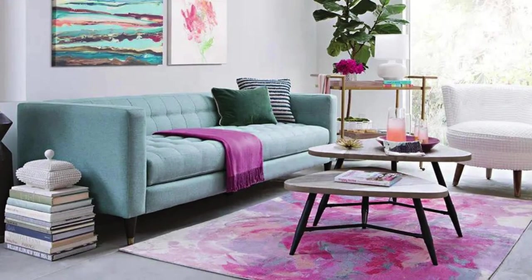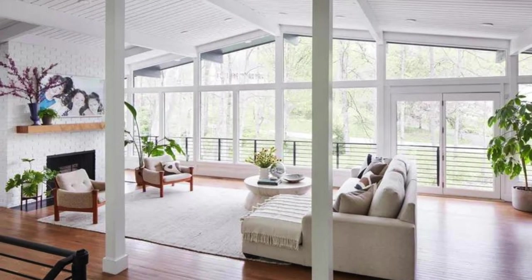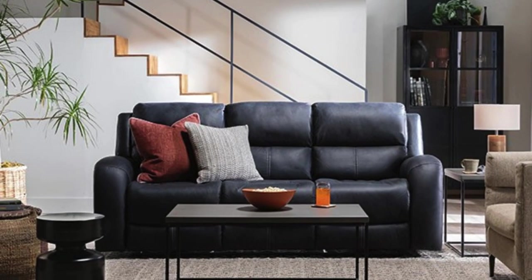Ambient lighting, strategically placed, casts a soft glow, creating an inviting aura during both daytime and evening gatherings. The room seamlessly integrates technology with a sleek entertainment center housing a state-of-the-art television and multimedia devices. Thoughtfully arranged shelving units showcase a collection of books, mementos, and decorative items, adding personality to the space.